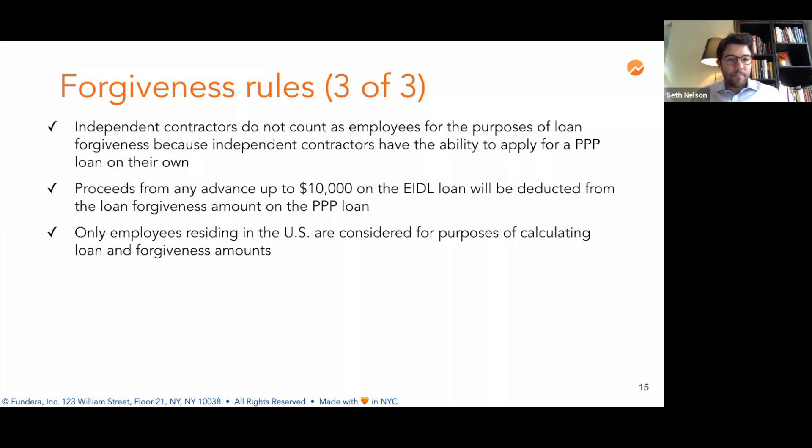If you used the Economic Injury Disaster Loan (EIDL) for payroll, you'll be required to refinance that loan into the Paycheck Protection Program loan. If you used it for a different purpose, there's no impact on your eligibility. However, if you received an advance of up to $10,000 on the EIDL, that amount would be deducted from the loan forgiveness amount on your PPP loan. Only employees residing in the US are considered for calculating the loan and forgiveness amounts.